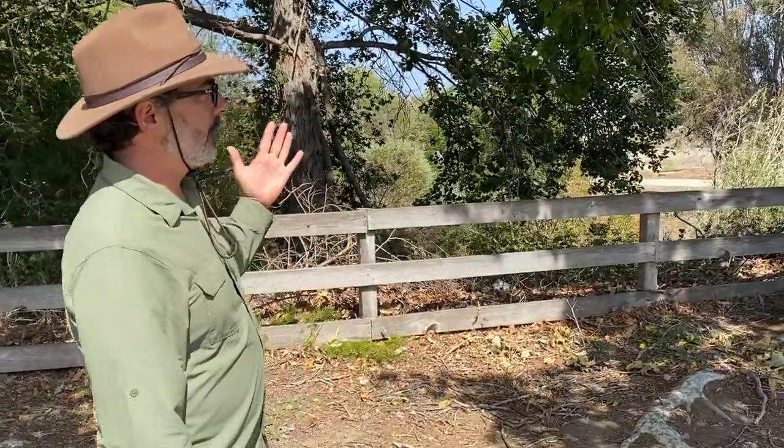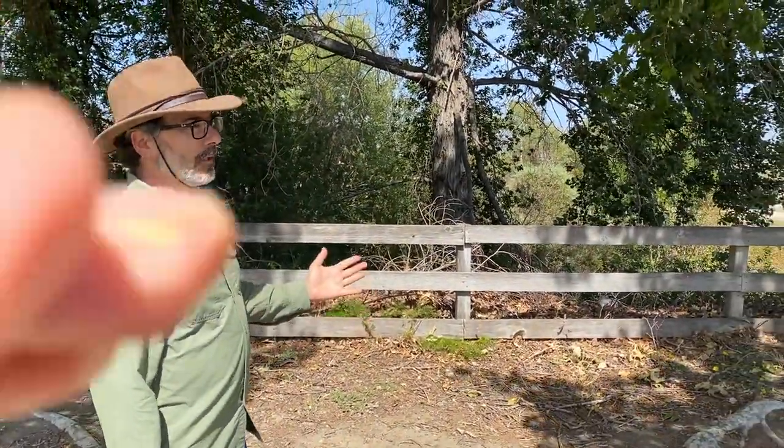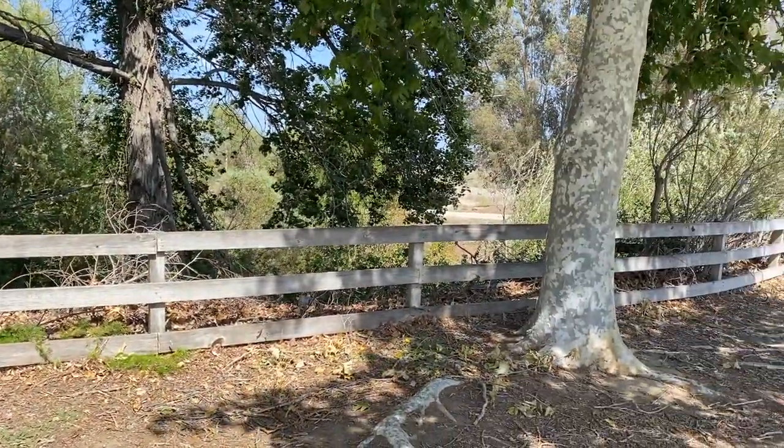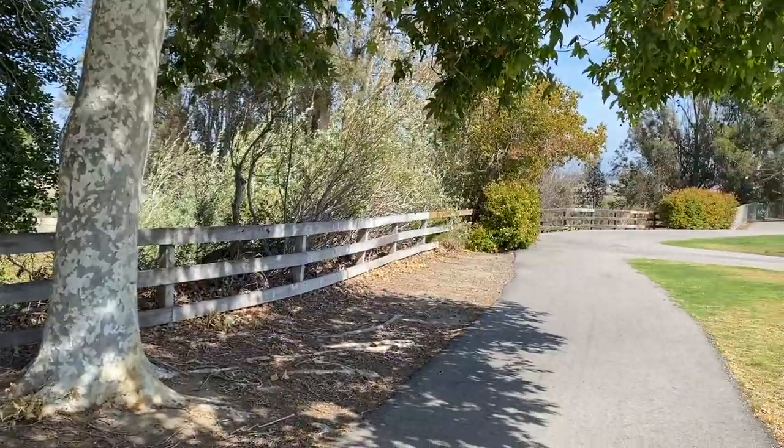The benefit of this tributary, which has these beautiful trees, is it's way cooler here — a great place to walk. You're in the shade, you see the vegetation and the plants, maybe some animal life. What more can local residents do to enjoy the river more and even get better access to it?